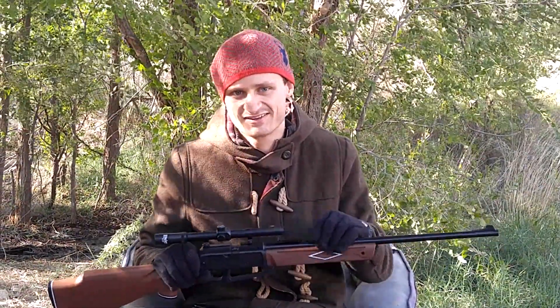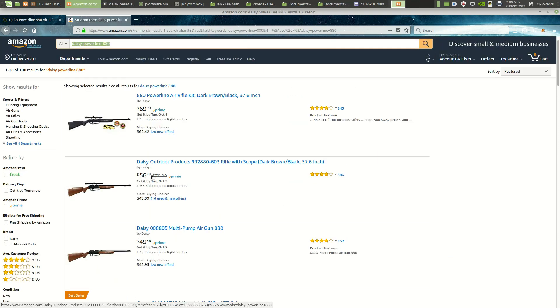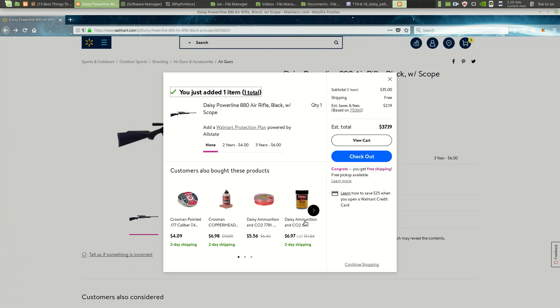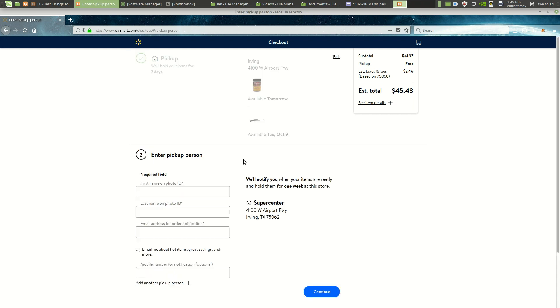And really, that's about all there is to it. The gun has a rifle barrel, it's pretty accurate, it looks good, it shoots hard, and it's incredibly cheap. Walmart is the best place to purchase. At Amazon, you pay $15 more and don't get a scope. Get some BBs while you're at it, and pick up at your local store. Link in description.